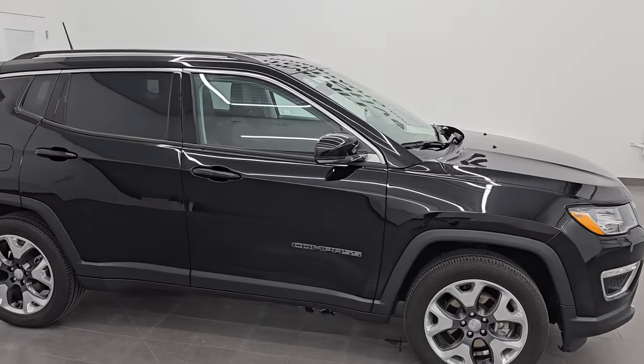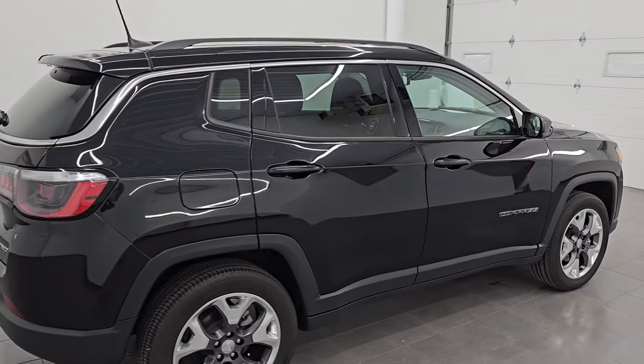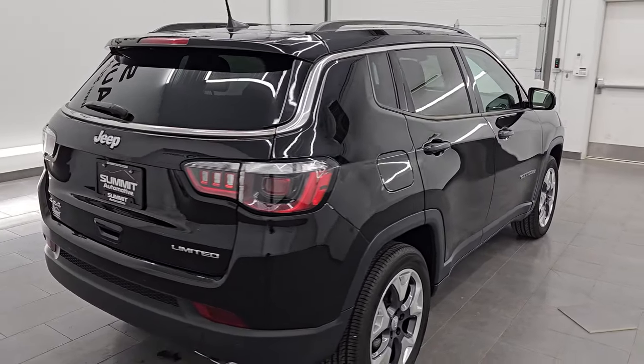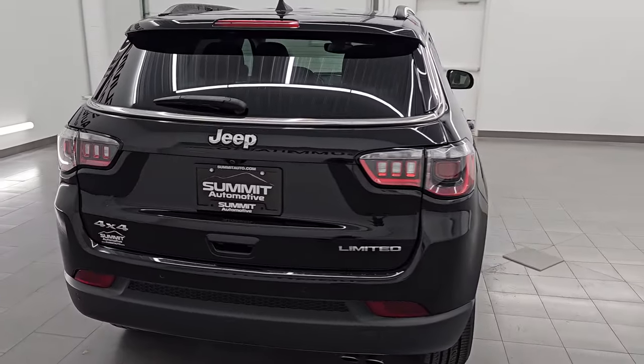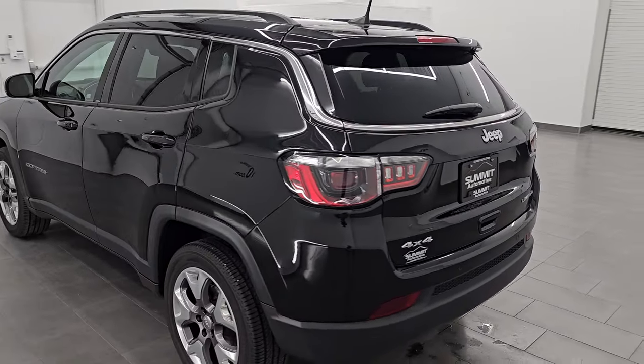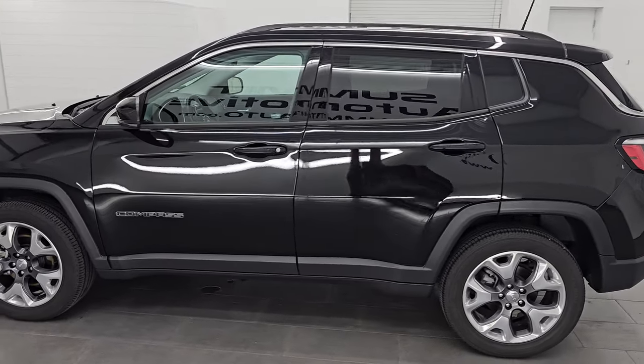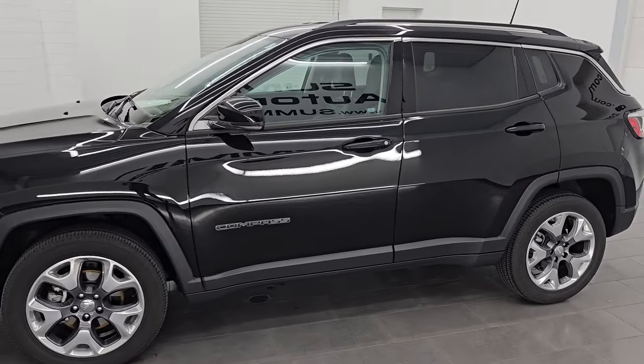Hey, this is Brett. Hope everybody's having a great day out there. I am excited to go over this ultra clean 2021 Jeep Compass Limited. This is stock number 14618Z. I am here at Summit Automotive in Fond du Lac, Wisconsin — your new and used Jeep and Jeep Compass headquarters.